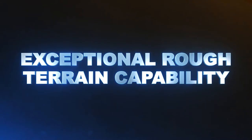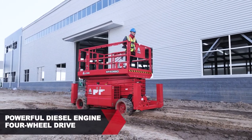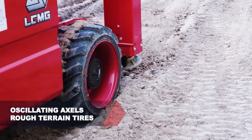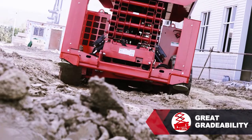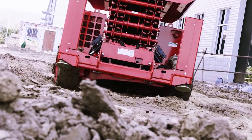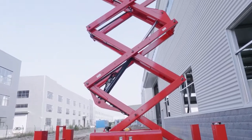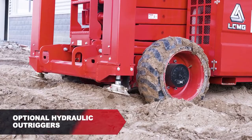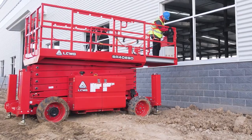Exceptional rough terrain capability: a powerful diesel engine, four-wheel drive, oscillating axles, RT tires, and great gradeability mean the machine provides better performance on rough terrain job sites. The compact design and maneuverability enable it to handle a wide range of working conditions in confined spaces. Optional hydraulic outriggers deliver better stability on slopes and uneven ground.